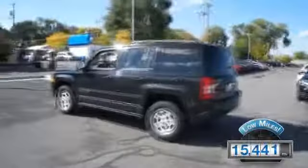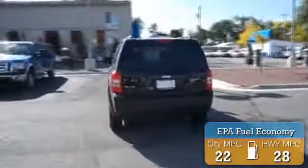With fewer than 20,000 miles, this vehicle has a long road ahead. Great fuel efficiency saves you money by requiring fewer trips to the gas station. Features include roof rails,